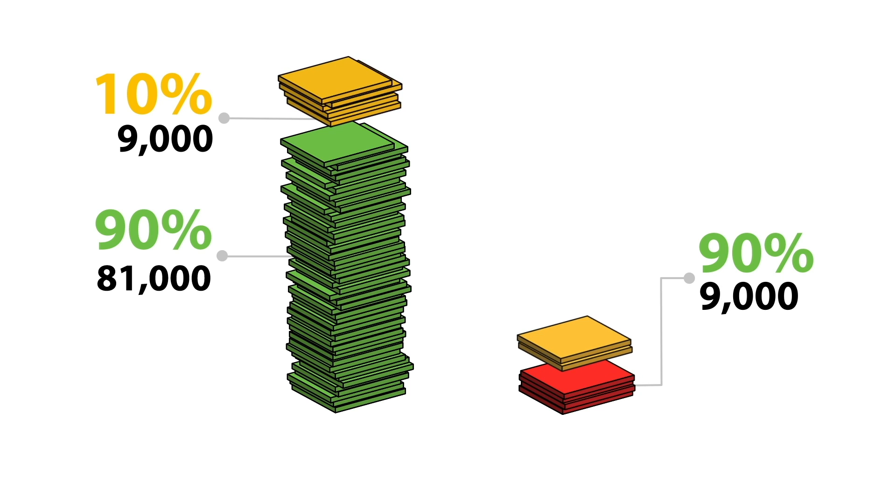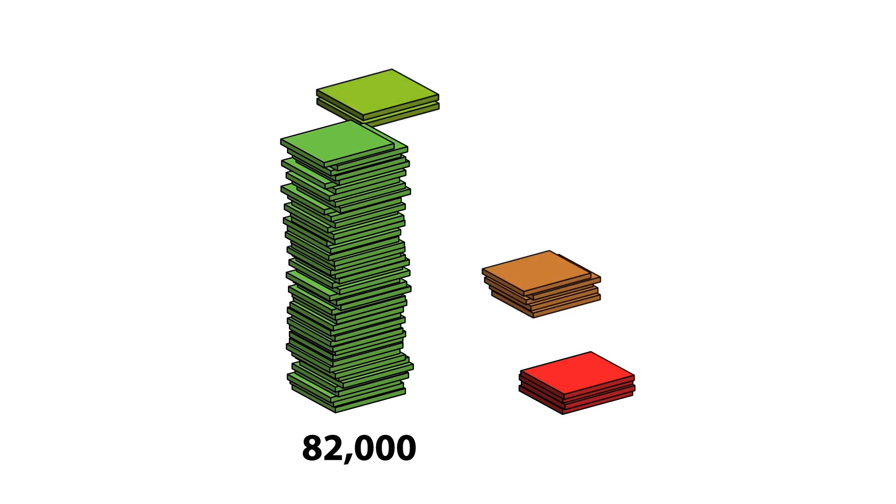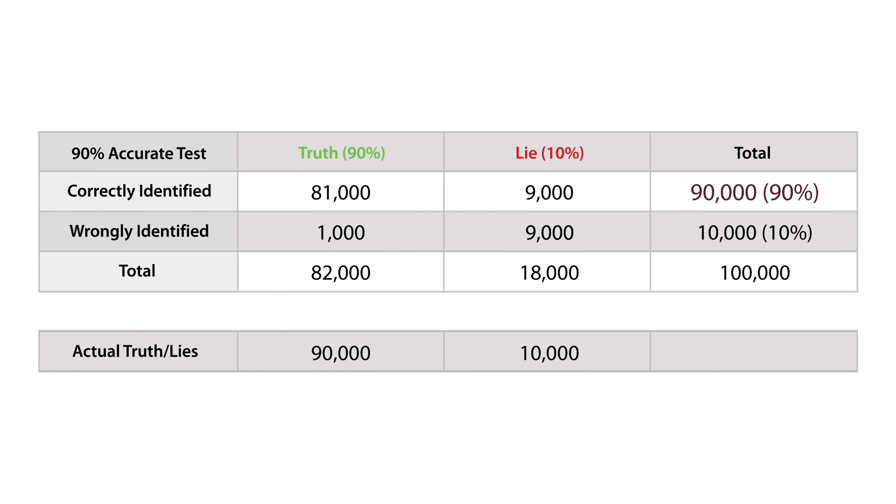And it wrongly says that 10% of the lies are true — 1,000 lies that slip through the net and are believed to be true. So the lie detector thinks there are 82,000 true statements and 18,000 lies. It's underestimated the number of true statements and overestimated the number of lies. Overall it correctly identified 90,000 of the statements, which makes it 90% reliable.